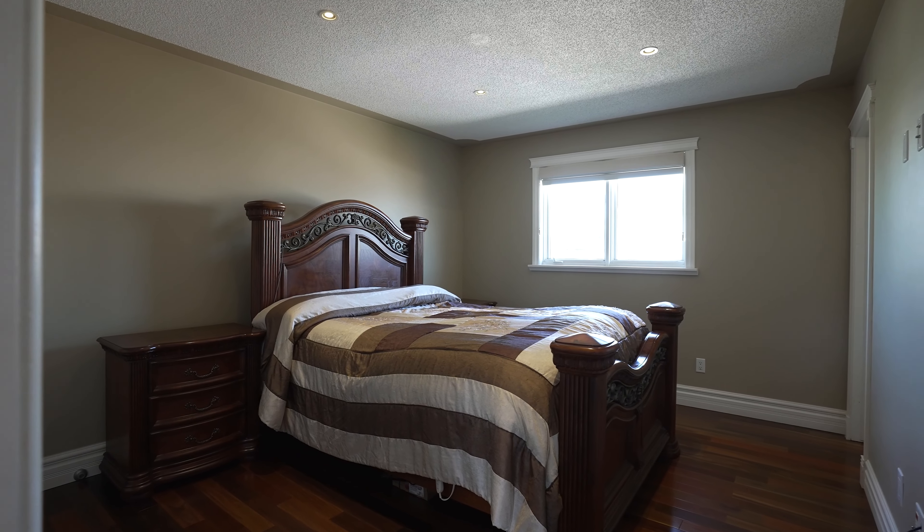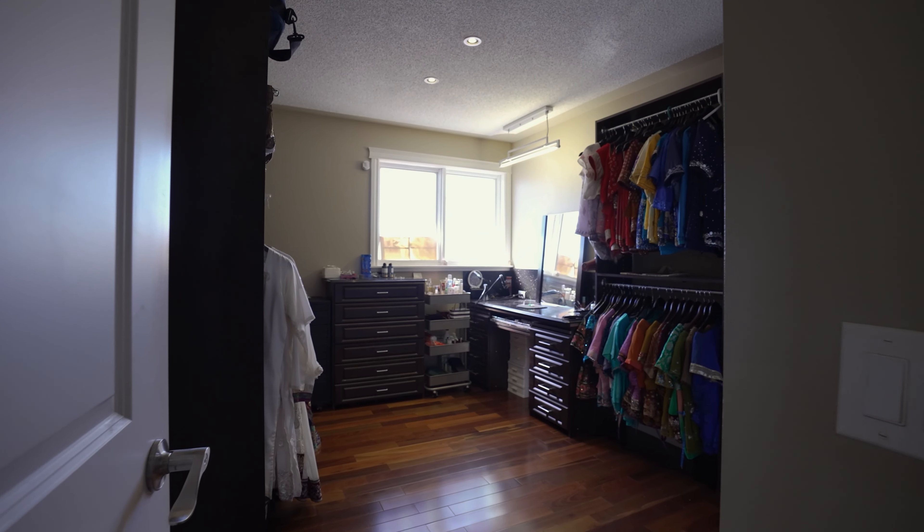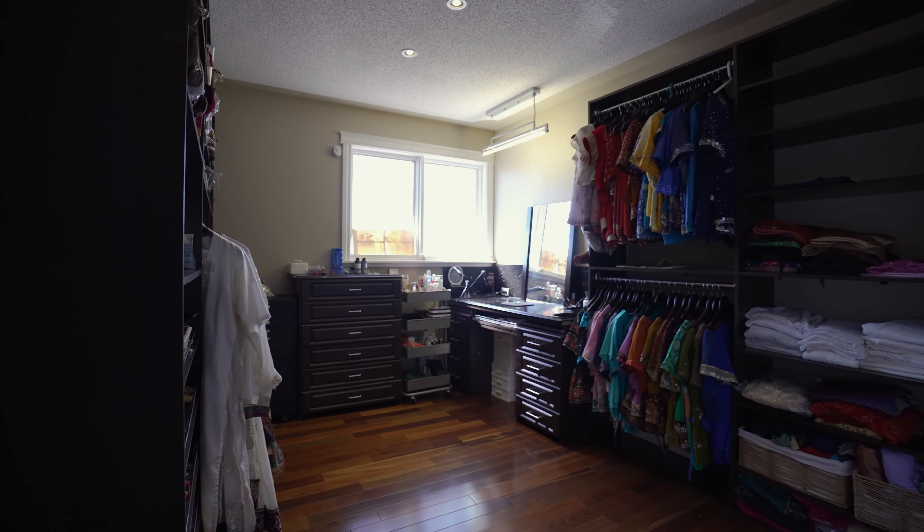To top it off, this bi-level home features five bedrooms with three full bathrooms, thoughtfully designed with custom closet organizers to maximize storage.